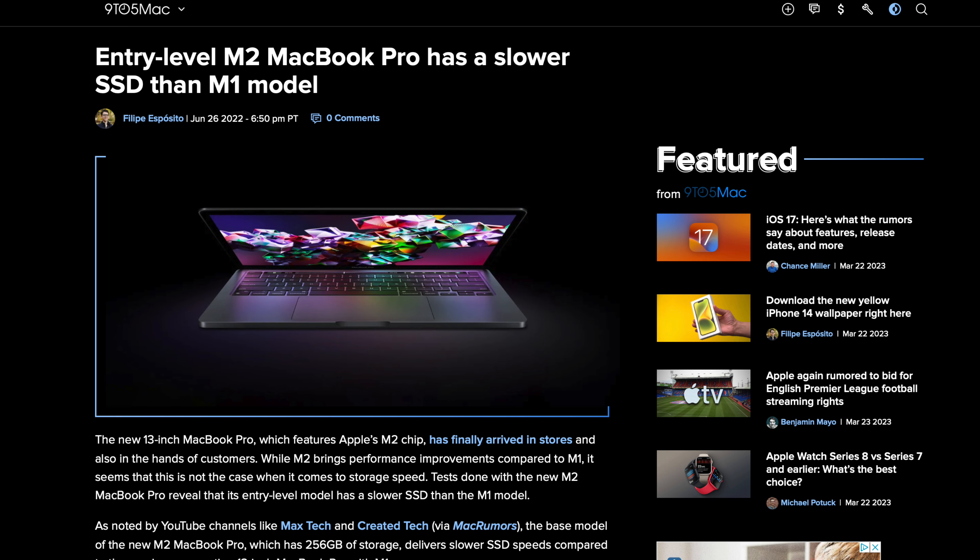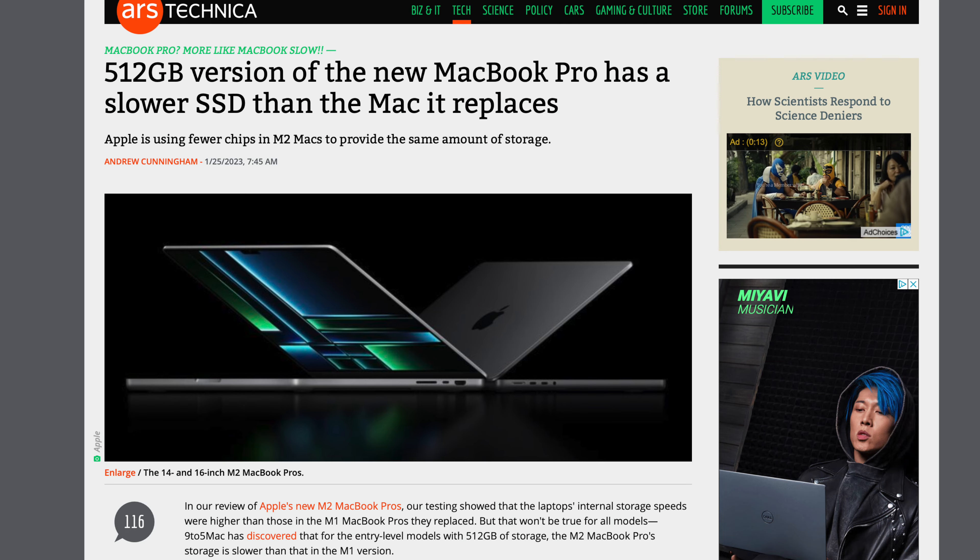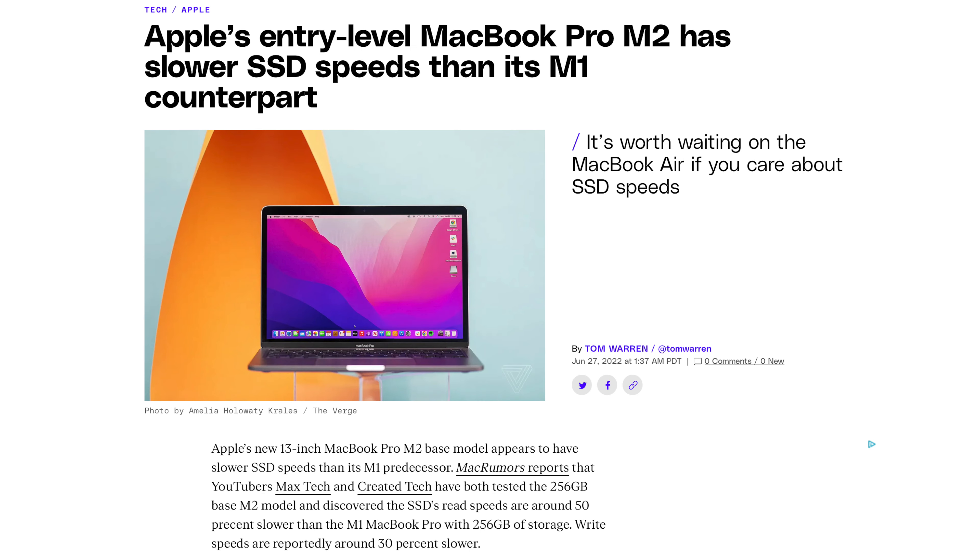You spend hundreds or even thousands of dollars of hard-earned money on the latest Apple MacBooks and Mac desktops. But the recent M2 Macs have been plagued with slow SSDs, which makes them slower even than their older M1 Macs. You upgrade from M1 to M2 chips and you're actually getting slower performance than your old model. Why is that? What should you be aware of before buying a new Apple Mac? How can you fix this storage issue with the M2 Mac?